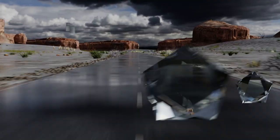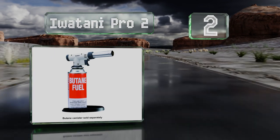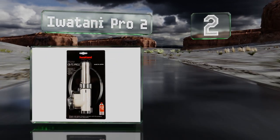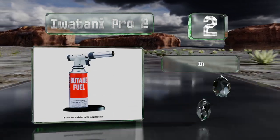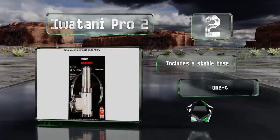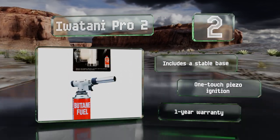At number two, designed to be screwed onto a disposable butane canister, the Iwatani Pro 2 can reach 2700 degrees Fahrenheit and lets you adjust both the strength and shape of its flame. It burns fuel efficiently in order to prevent off flavors. It includes a stable base, a one-touch piezo ignition, and a one-year warranty.